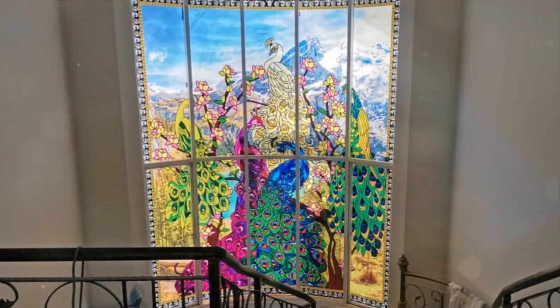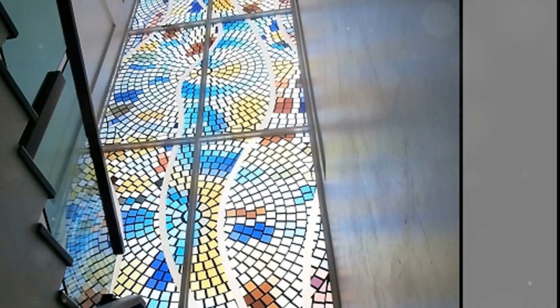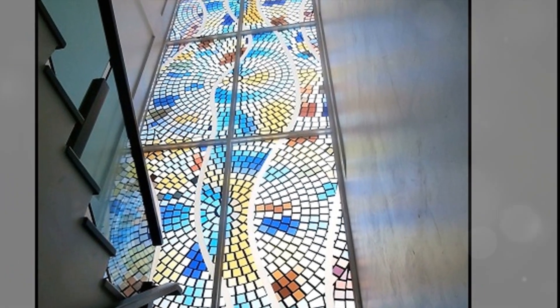1. Custom designs. SGO Designer Glass offers beautiful, intricate, and unique designs that can be crafted to obstruct the view into your staircase, while maintaining an elegant and artistic appearance.